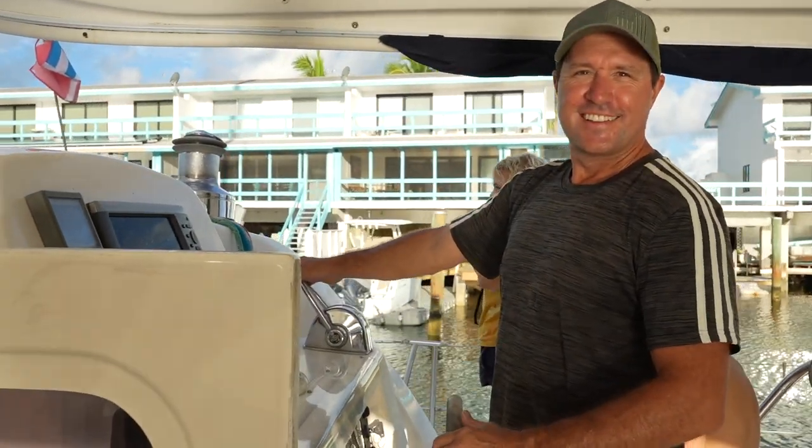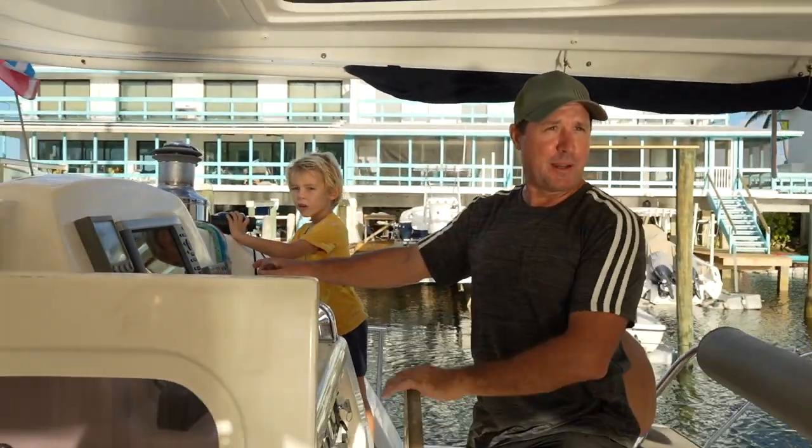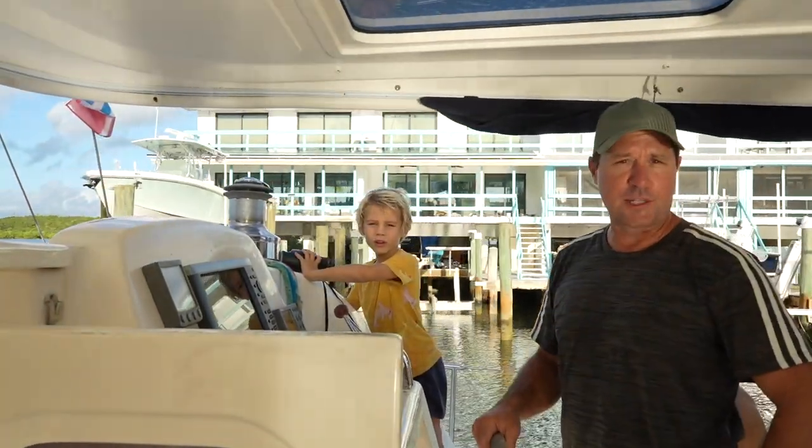All right captain, what's the plan for today? The plan is to go out there, do a little sailing, catch as many fish as we can, and have an awesome time!